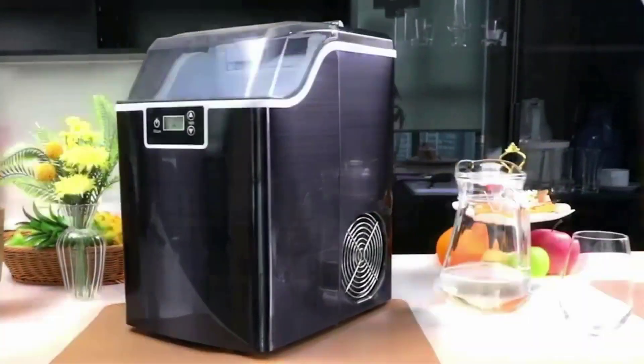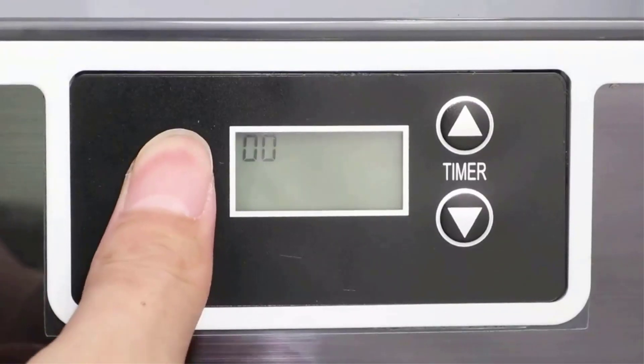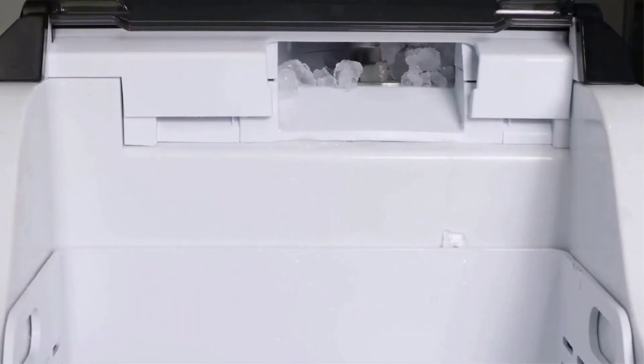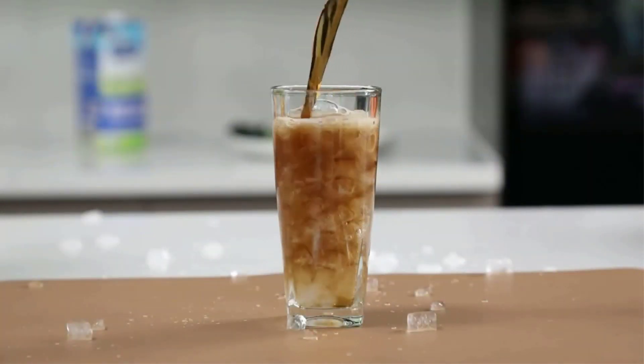The ice maker countertop comes with an ice basket and ice scoop for easy ice storage. All of our ice machines are covered by a 12-month warranty and lifetime tech support. If you have any problems, please feel free to call our number and our after-sales staff will provide professional technical support.